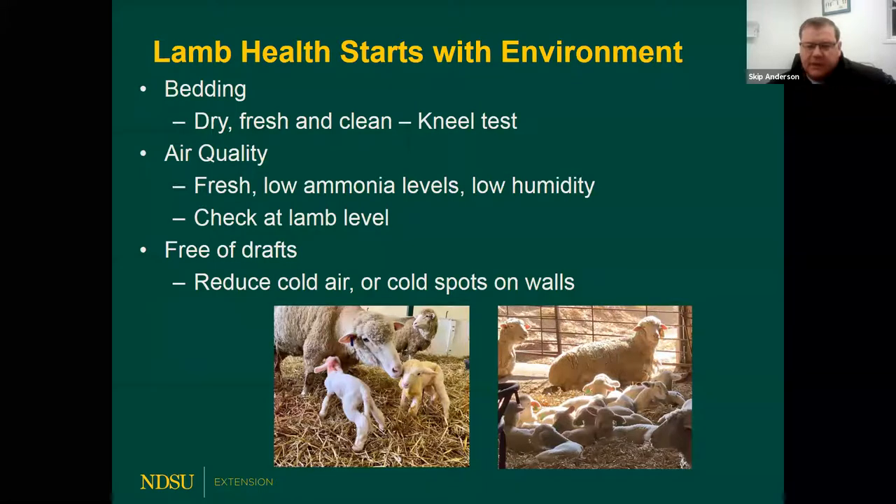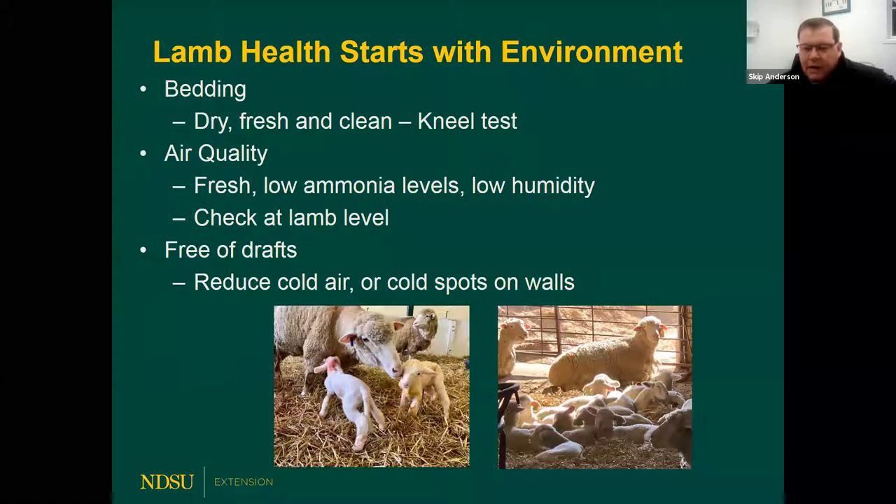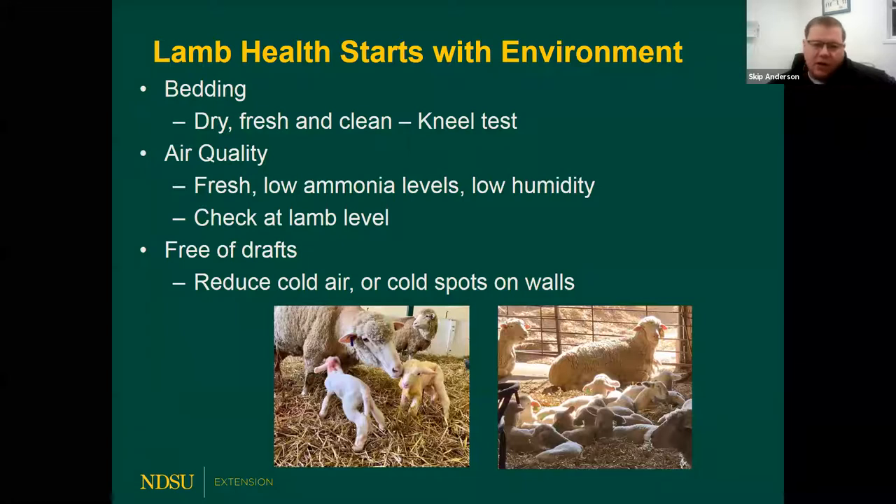I always encourage something called the kneel test. Kneel down on your knee — if your pant leg comes up wet where you kneel, your bedding is too wet and needs to be freshened or changed. When you start putting a bunch of moisture into your environment and mixing that with your lambs and kids, you're going to start seeing respiratory issues. That's why I like to start with the bedding as the foundation.